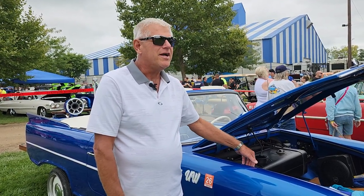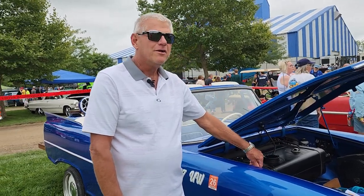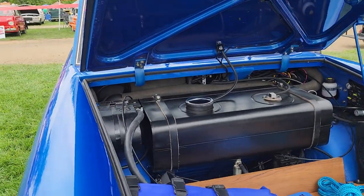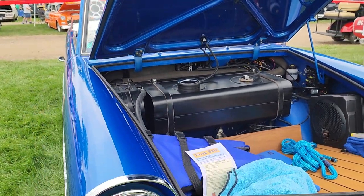And what are we looking at here? We're looking at my '63 Amphibious Amphicar that I restored on a rotisserie from front to back. You did this yourself? Top and the bottom, yep, for sure.